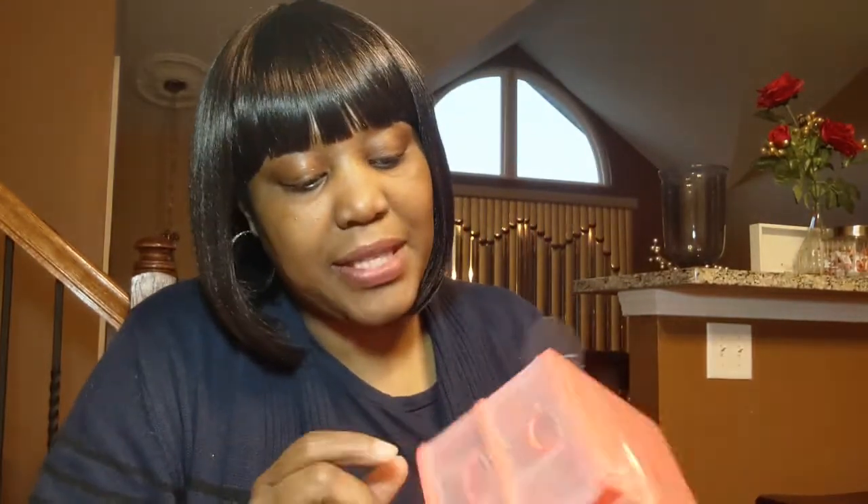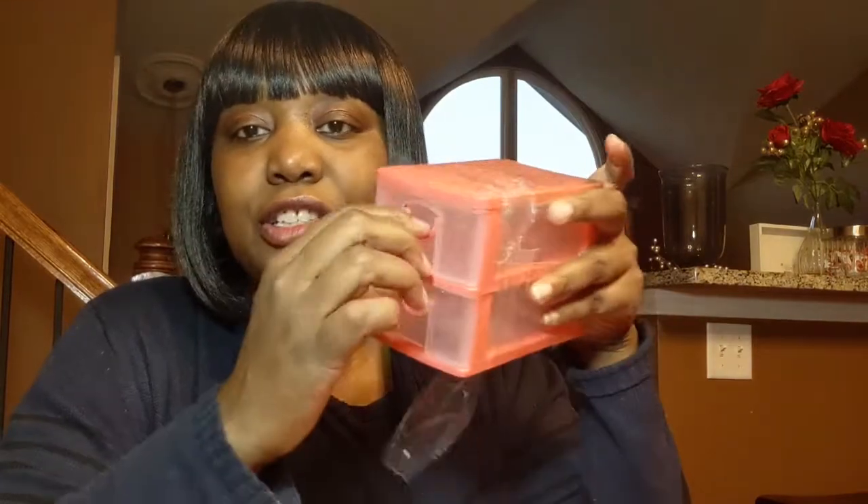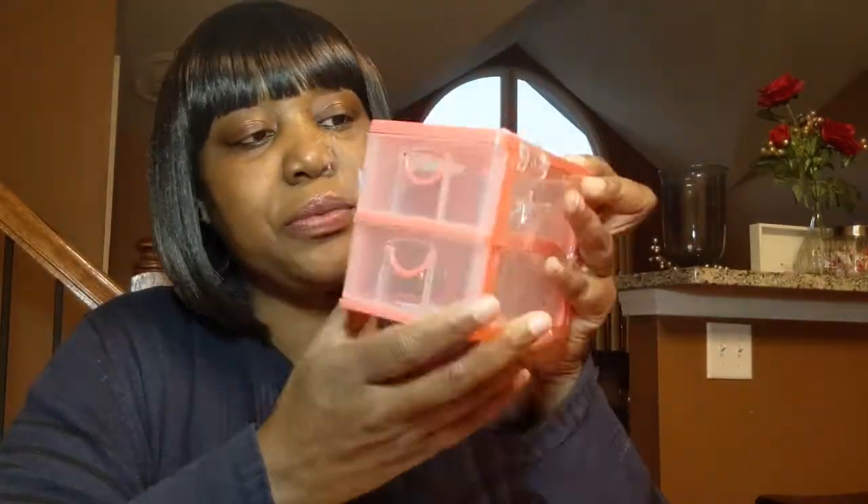I also got some little organizers — these were a dollar — the two-drawer for my craft room. The color is coral, it's a real pretty color, and this was a dollar. That's amazing. I got this little coral caddy for my craft room to organize some stuff. Then I got this little rectangle little caddy for storage, coral. And I found this little basket, coral, with little holes in it. It was real pretty. Everything was a dollar.